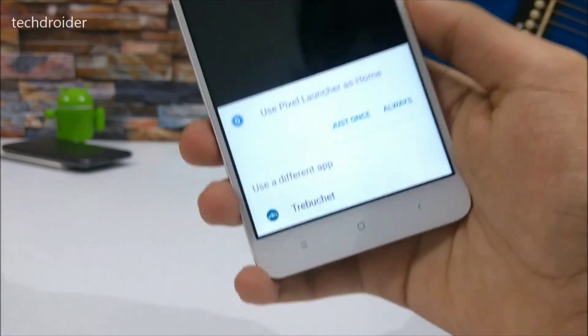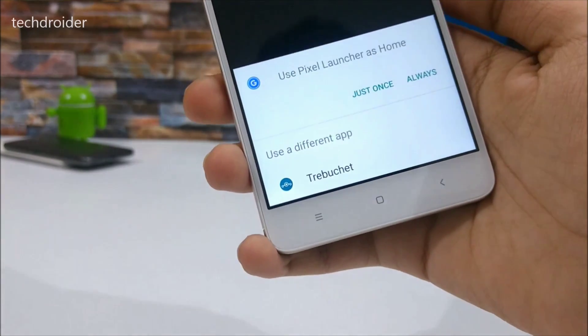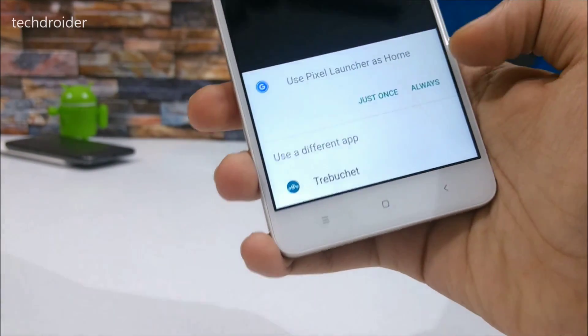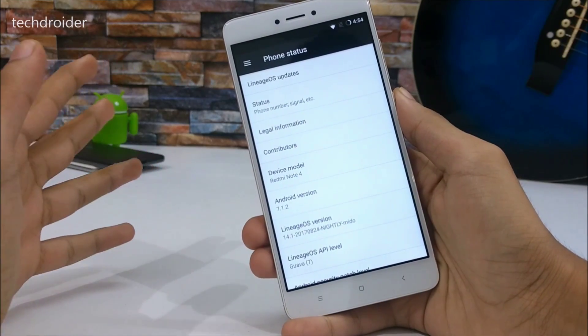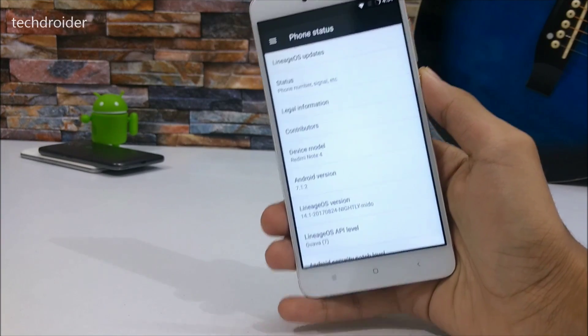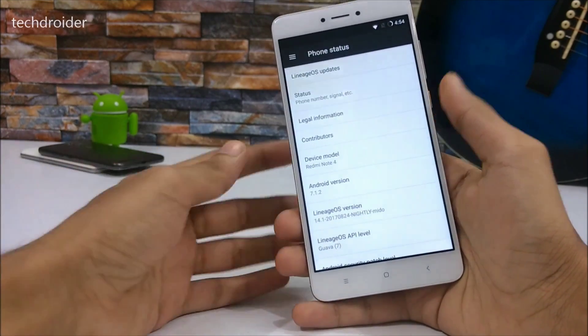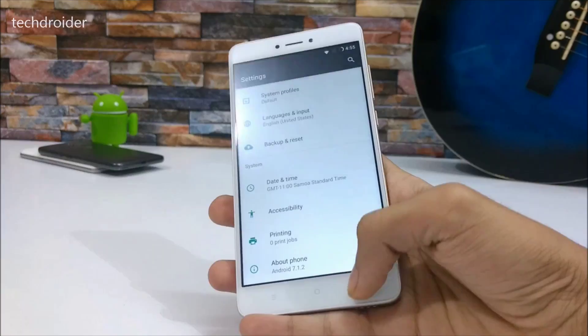I have installed the Pixel Launcher, though the LineageOS launcher comes pre-installed. This smartphone is one of the best you can get in this price range. The only thing I hate about the Redmi Note 4 is the MIUI, but with LineageOS I can say it's now a perfect smartphone.